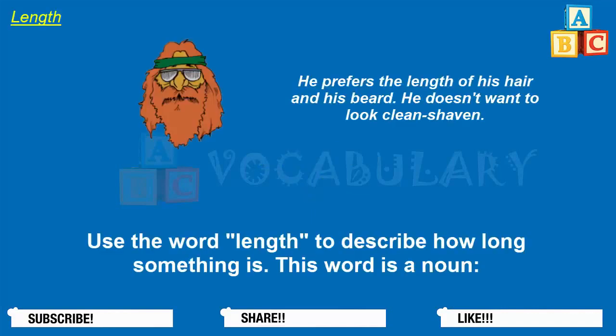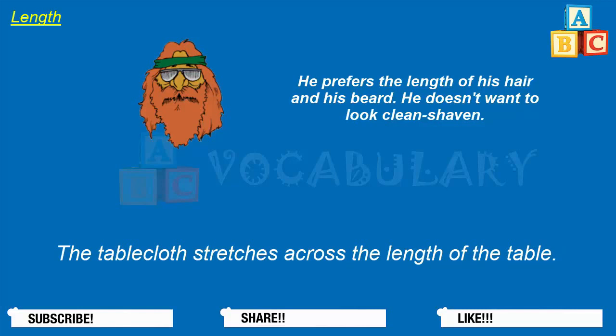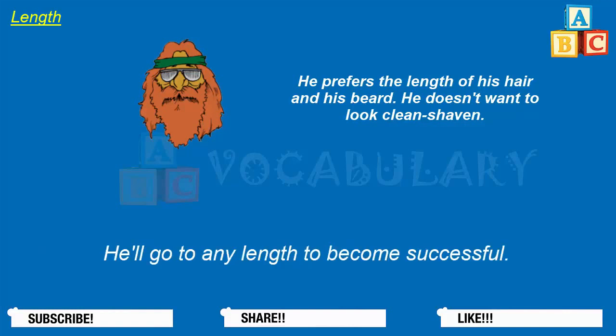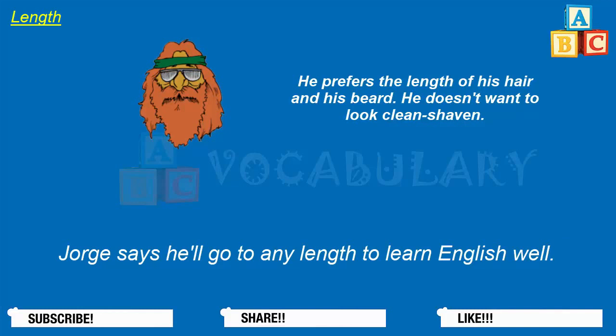Length. Use the word length to describe how long something is. This word is a noun. Vanessa doesn't like the length of her hair — she thinks it's too short. The tablecloth stretches across the length of the table. The length of the boat is 30 feet. The length of the trip was 400 miles. When used as a noun, length can also mean extent or degree. He'll go to any length to become successful. The lengths to which she has gone to become a gymnast have amazed everyone. Jorge says he'll go to any length to learn English well.